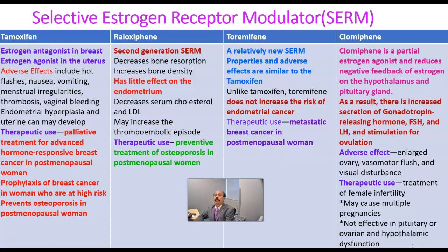How about clomifene? That is also a selective estrogen receptor modulator. It is a partial estrogen agonist and reduces the negative feedback of estrogen on the hypothalamus and the pituitary gland. As a result, there is increased secretion of gonadotropin-releasing hormone from the hypothalamus, follicle-stimulating hormone and luteinizing hormone from the anterior pituitary, and stimulation of ovulation.